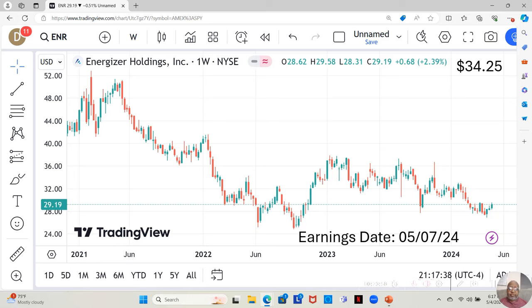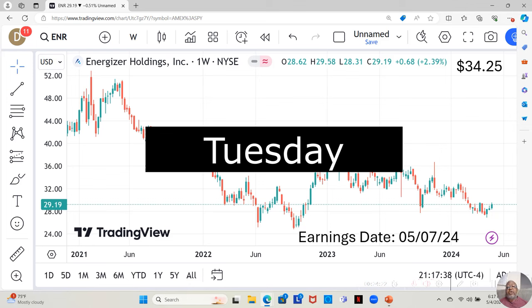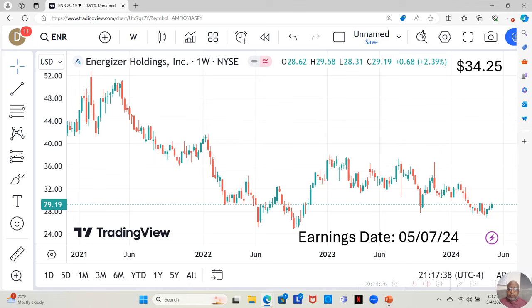Energizer Holdings is not on the watch list, but I like the Energizer bunny, so I decided to add the analysis on them. They're not an expensive stock. They have an earnings report dropping on May 7th, which I believe is Wednesday. They're currently at $29.19 a share, and Yahoo analysts estimate they can move up to $34.25 a share in the next 12 months. We've seen three positive weeks, but only slight movements — not big moves.